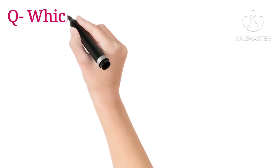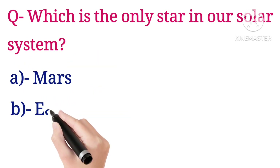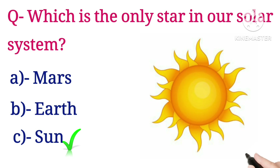Next question: which is the only star in our solar system? Options are Mars, Earth, and Sun. The answer is the Sun.